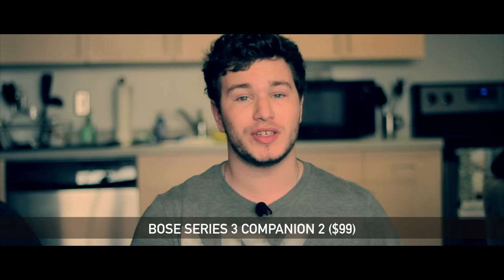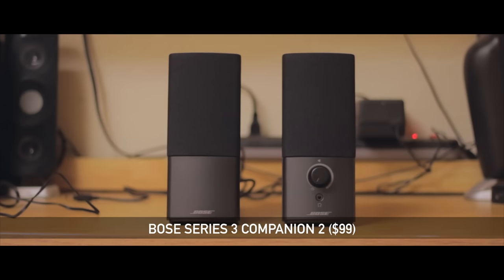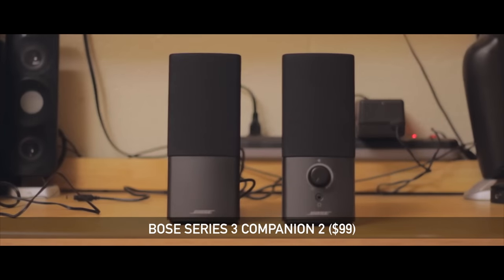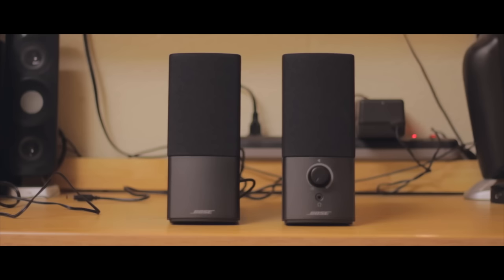Next up are some speakers for if you want just a little bit less than huge subwoofer power, and those are the Bose Companion 2 Series 3 multimedia speakers. These build off the success that Bose has been bringing forward with their Companion 2 speakers for a long time.